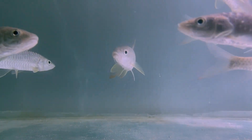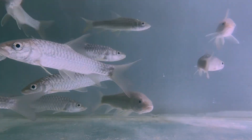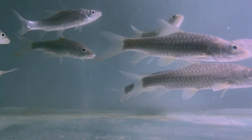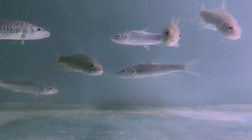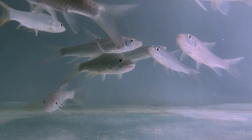Welcome to Aquafind Kolkata. Today we are going to explore one of the most majestic freshwater fish from the Indian subcontinent, the Tor putitora, commonly known as the Golden Mahseer.